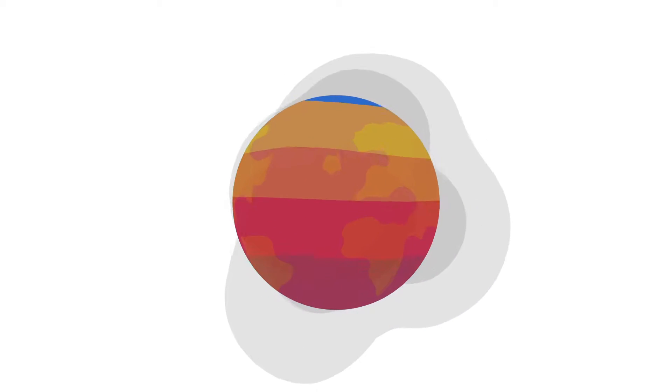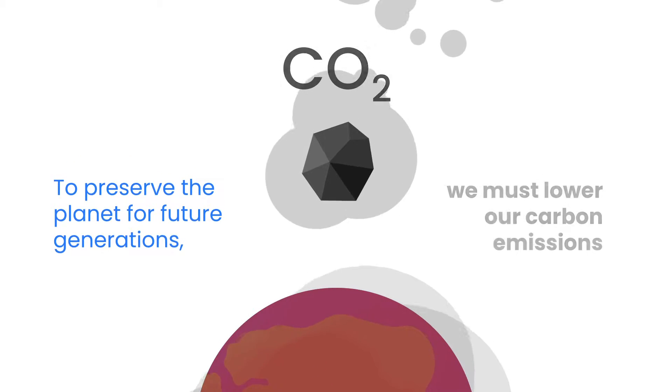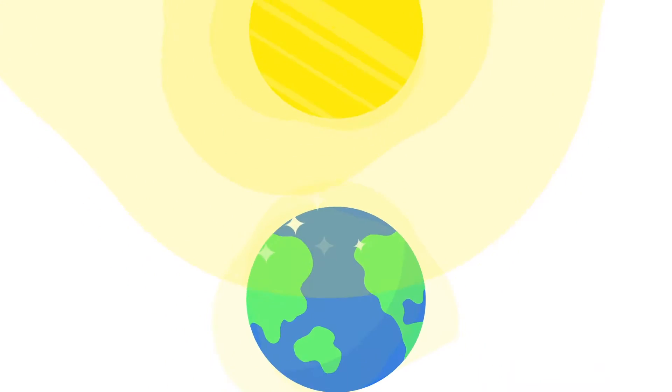Climate change is one of the most pressing issues of our time. To preserve the planet for future generations, we must lower our carbon emissions by replacing coal and natural gas with clean electricity. The problem is that until now, consumers haven't had a say in how their electricity is generated.